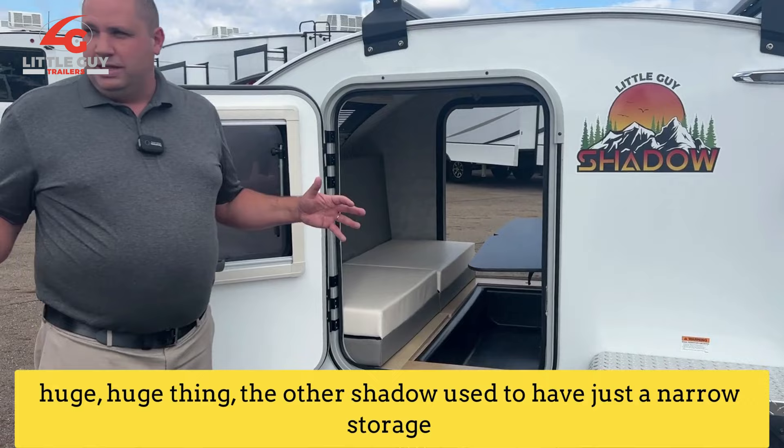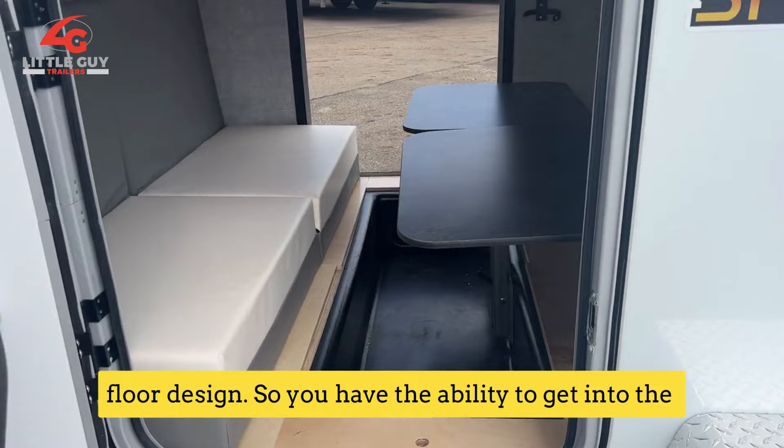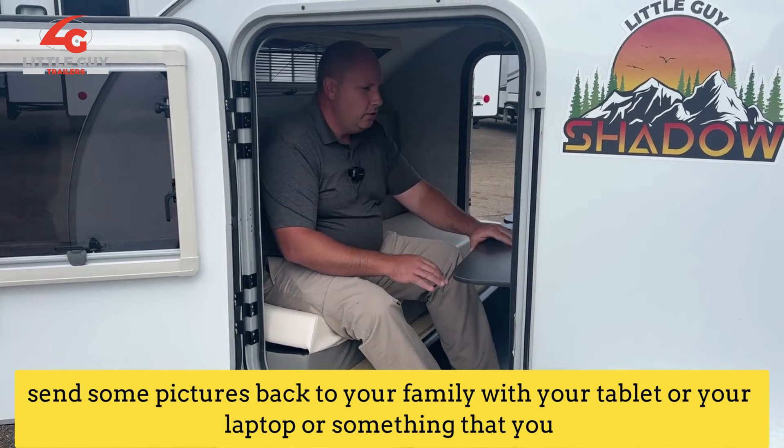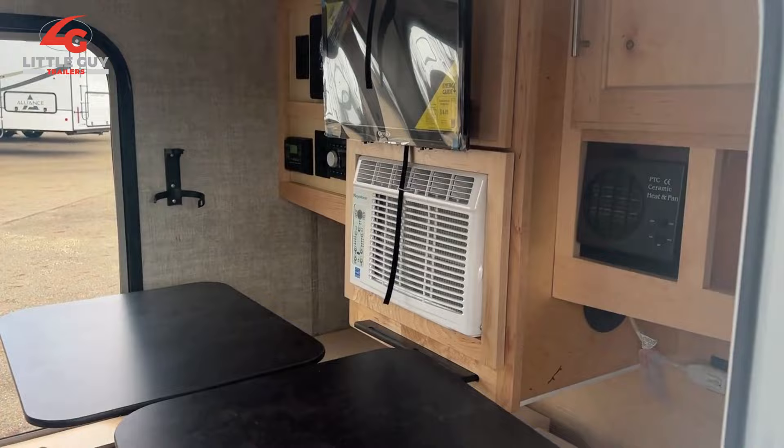The other huge thing — the other Shadow used to have just a narrow storage space underneath your bed. Here, you guys created this drop floor design, so you have the ability to get into the coach and be in a seated position. If you wanted to send some pictures back to your family with your tablet or laptop, you could, and you have the ability to watch television. Another big thing that's cool too is this has a heater in it, so if you wanted to camp in cooler weather, you could stay warm.